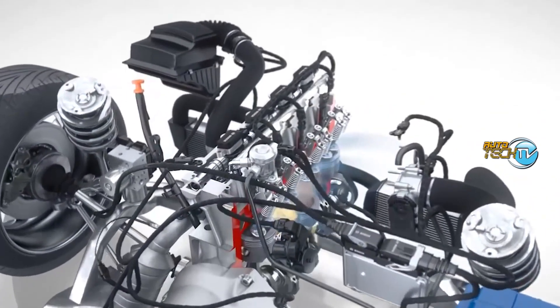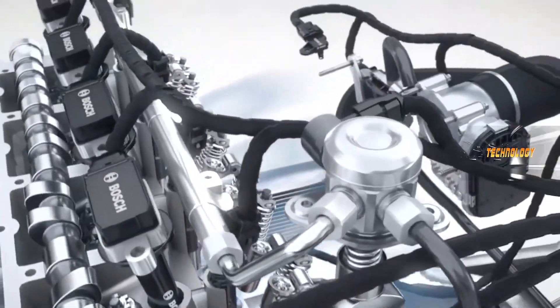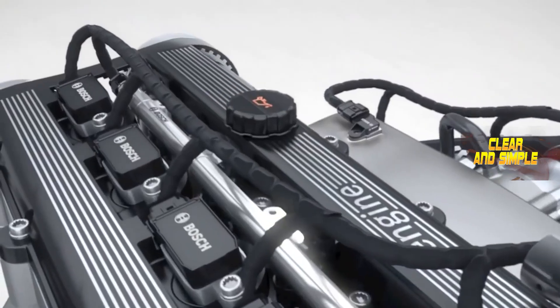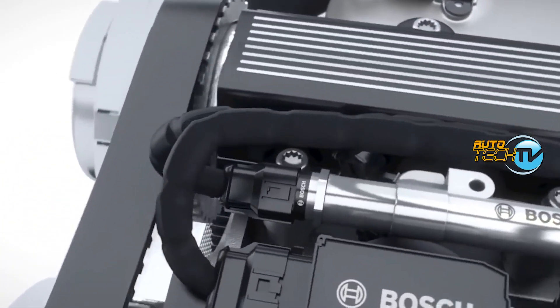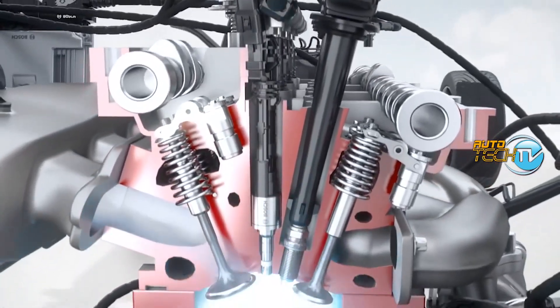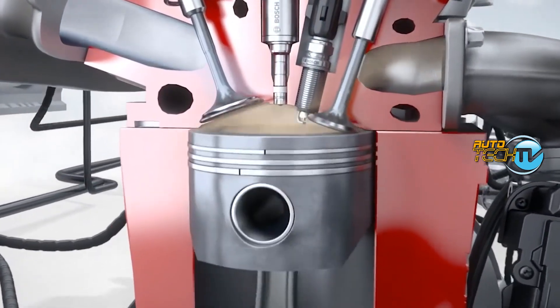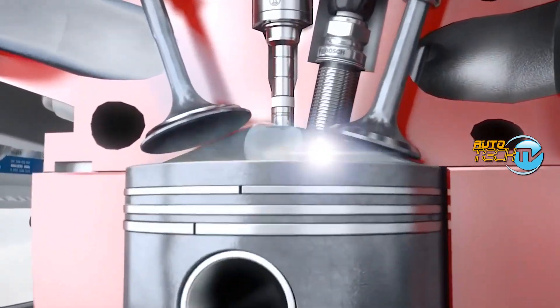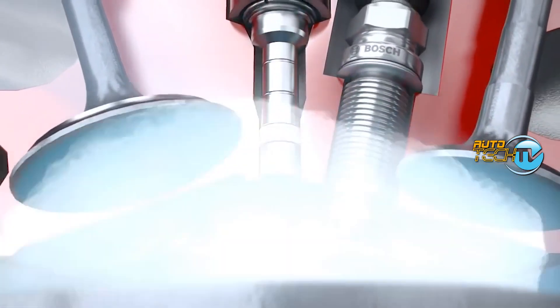Direct injection is like the Beyoncé of fuel injection systems — it's all about that direct delivery and precision. Instead of casually spraying fuel into the intake port like a garden hose, direct injection injects fuel straight into the combustion chamber where the magic happens. In a direct injection system, fuel is delivered to the injectors at high pressure, typically between 500 and 3000 psi. The fuel injector sprays a fine mist of fuel directly into the combustion chamber where it mixes with the incoming air.